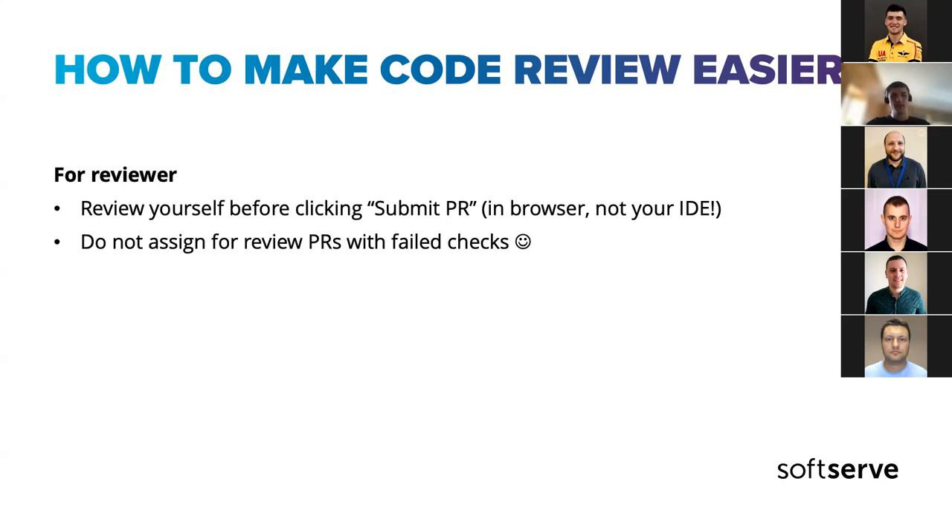Obvious, but it happens: do not assign PRs for review when checks have failed. If you have automated checks and they fail — you often get a notification email — fix them before assigning. Put it back from review so the reviewer won't be bothered by failed tests, linters, or code formatting issues. Take care of your code reviewer.